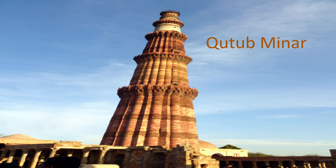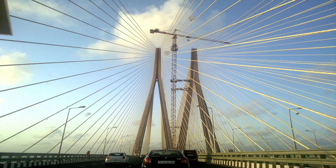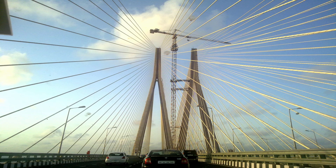The bridge's height is 126 meters and its width is 66 feet. Its largest pylon towers stand at 128 meters in height. The length of the bridge is 63 times the height of the Qutub Minar.